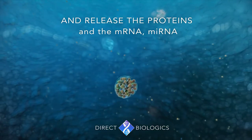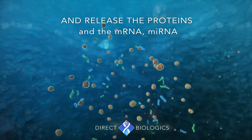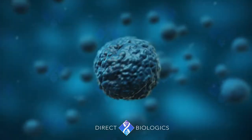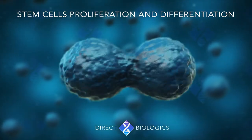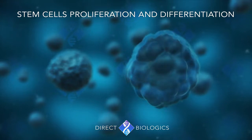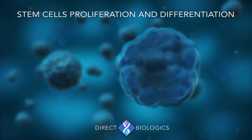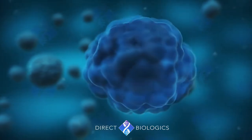Other proteins will then recruit stem cells to the area that will help up-regulate these cells, to proliferate and promote organised healing through the regulated process. Then once the task is complete, there are additional proteins that tell the cells when the healing has been completed.